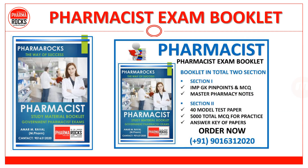PharmaRox study materials are available for a pharmacist examination. You can contact us on 9016312020 to order this study material.